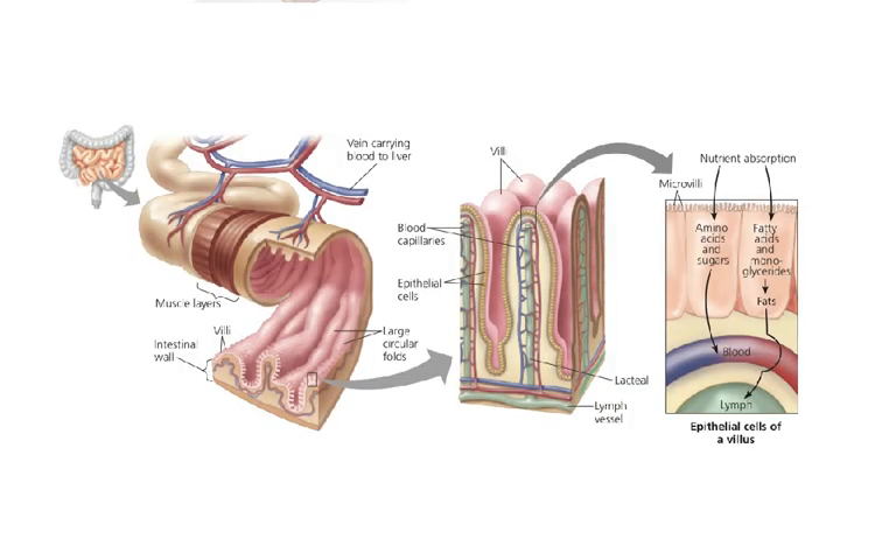Most nutrients — amino acids, sugars, and nucleotides — get absorbed by the cells of the intestine and go directly into blood circulation. But fats are different.